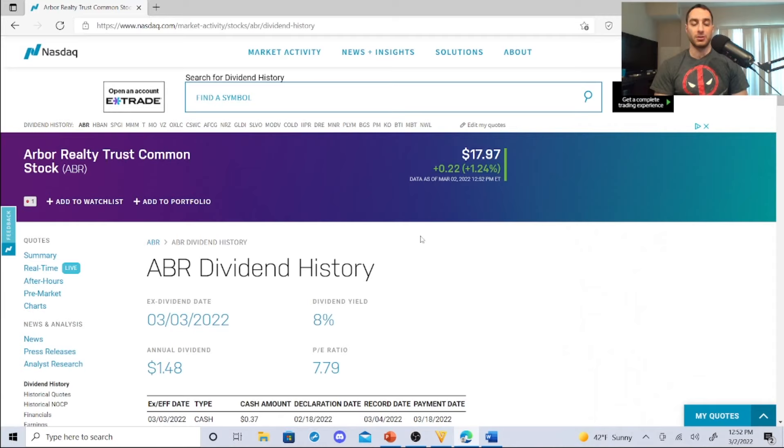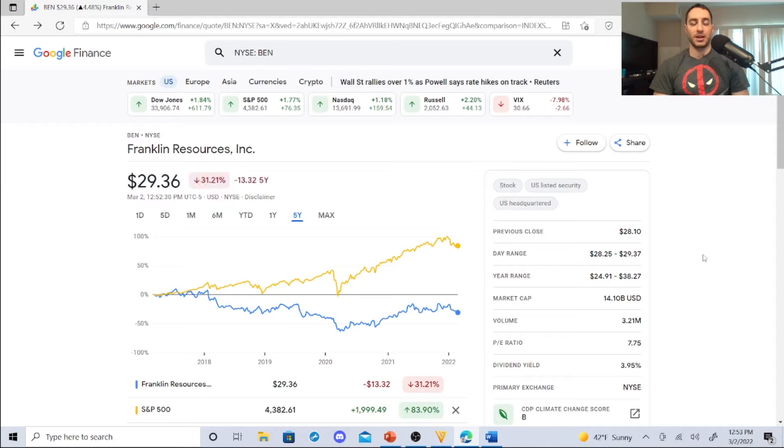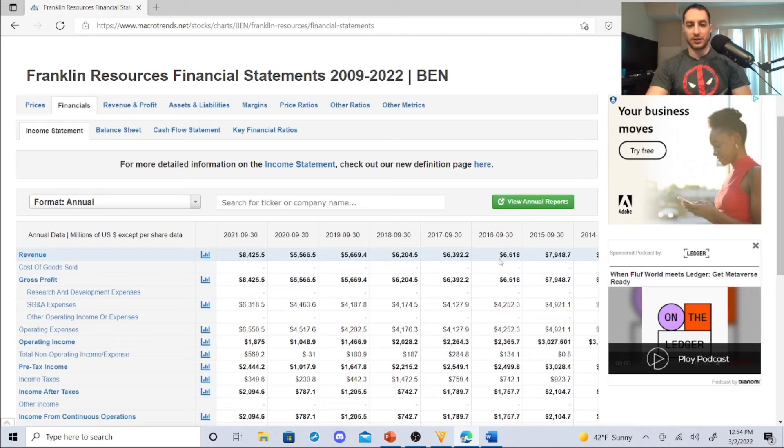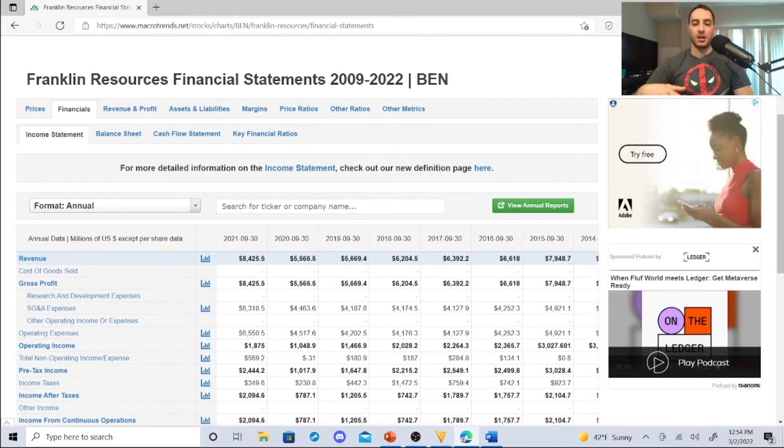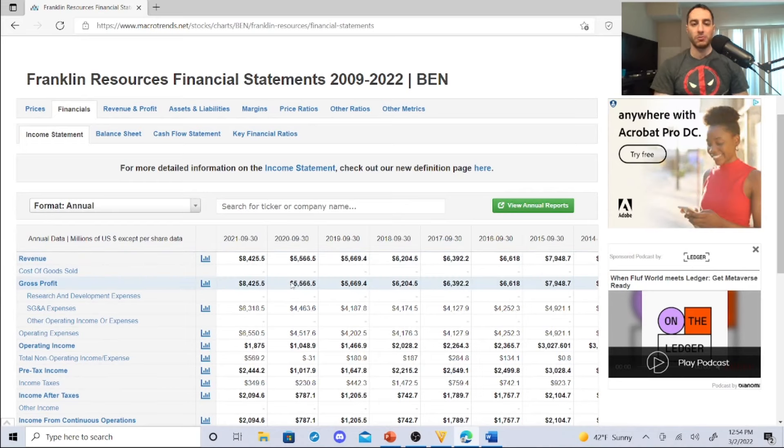The next attractive dividend stock is Franklin Resources, symbol BEN, sitting at $29.36. It has a dividend yield of 3.95%, P/E ratio of 7.75, volume of 3.21 million, market cap of $14.10 billion. Year range $24.91 to $38.27, day range $28.25 to $29.37, previous close $28.10. Revenue (in millions USD): 2016 — $6,618M, trending down through $5,669M, but 2021 jumped to $8,425M. Increasing revenue — they were stagnant for a while but are making a big comeback in 2021. I own shares and I'm going to buy more.